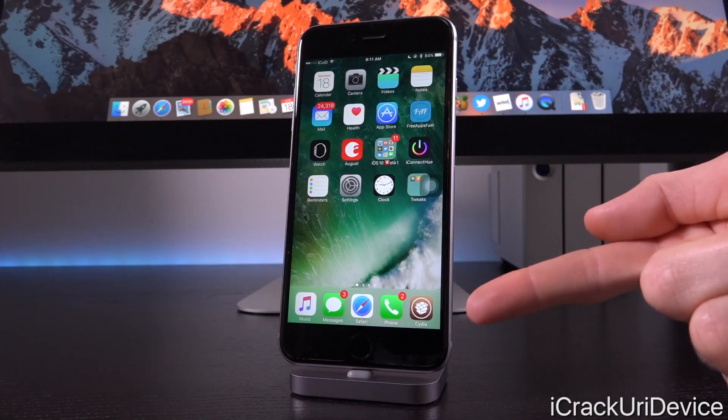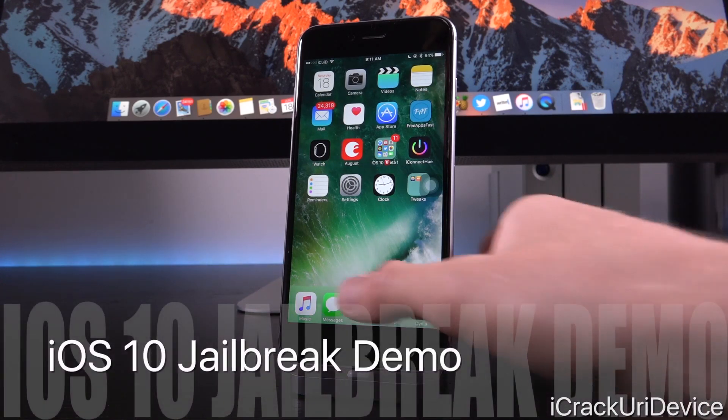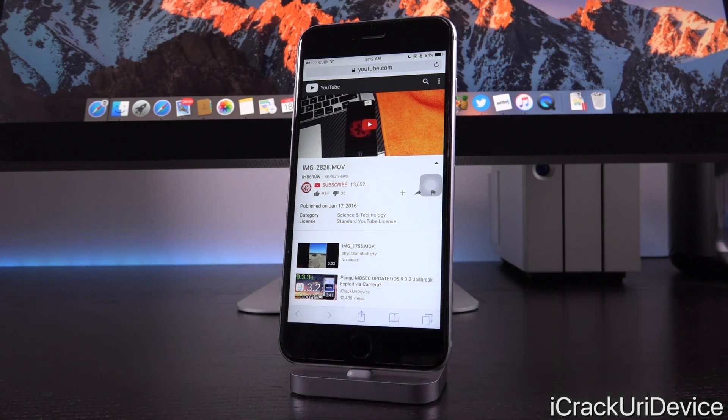Hey YouTube, it's IECU, and today we have something interesting to discuss in the world of jailbreaking. For those of you who don't know, hacker iHateSnow has demoed a successful iOS 10 jailbreak on an iPhone 5. Now initially I wasn't going to create this video — I didn't want to confuse people — however so many of you have sent it to me, so I decided to give my analysis on the situation and explain what's going on here.